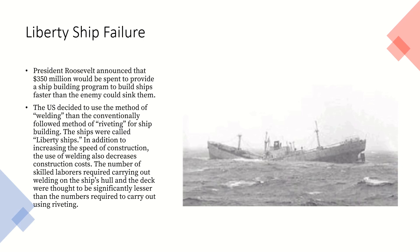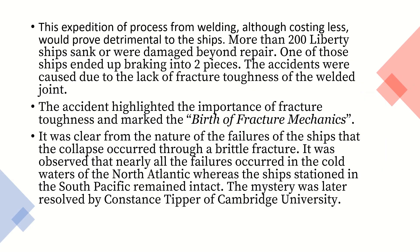The number of skilled laborers required to carry out welding on the ship's hull and deck were thought to be significantly lesser than those required for riveting. This expedition of the process, although costing less, would prove detrimental to the ships. More than 200 Liberty ships sank or were damaged beyond repair. One of those ships ended up breaking into two pieces. The accidents were caused due to the lack of fracture toughness of the welded joint areas.